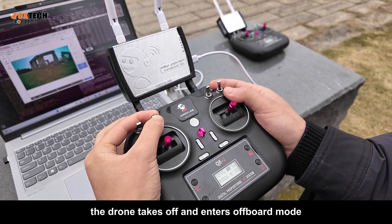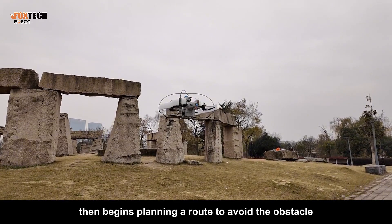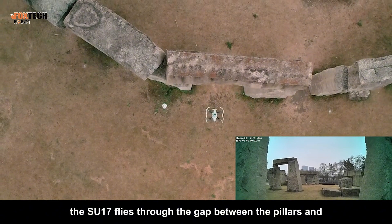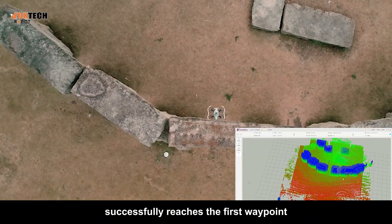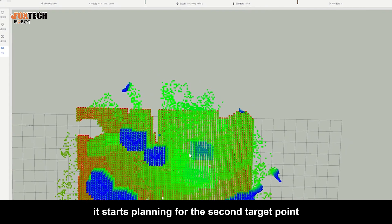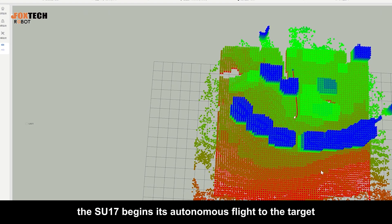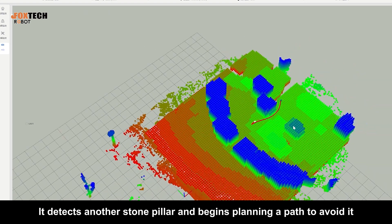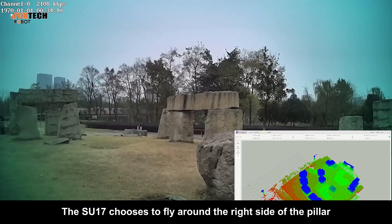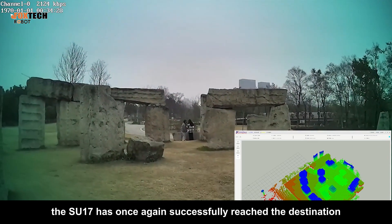The drone takes off and enters off-board mode. It flies toward the first waypoint and detects a stone pillar ahead, then begins planning a route to avoid the obstacle. The SU-17 flies through the gap between the pillars and successfully reaches the first waypoint. After reaching the first waypoint, it starts planning for the second target point. Once planning is complete, the SU-17 begins its autonomous flight to the target. It detects another stone pillar and begins planning a path to avoid it. The SU-17 chooses to fly around the right side of the pillar, and has once again successfully reached the destination.